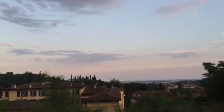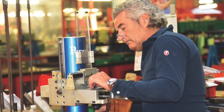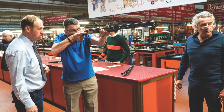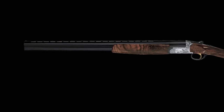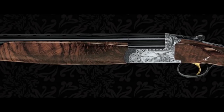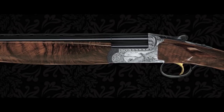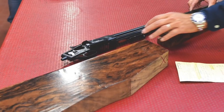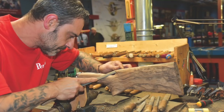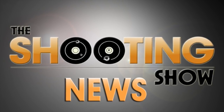Want to win a Perazzi shotgun and a trip to Italy to have it custom fit? Now's your chance. All you have to do is enter BASC's Winter Gun Draw. The winner gets a full Perazzi experience during which you'll be measured for the stock of a Perazzi MX-12, with custom engraving, barrel length and rib style to boot. The gun is worth an impressive £16,000. Entries are open to all BASC members in the member area of the BASC website or by calling the BASC Hotline. The closing date is 1st February. That was the Shooting Show News.